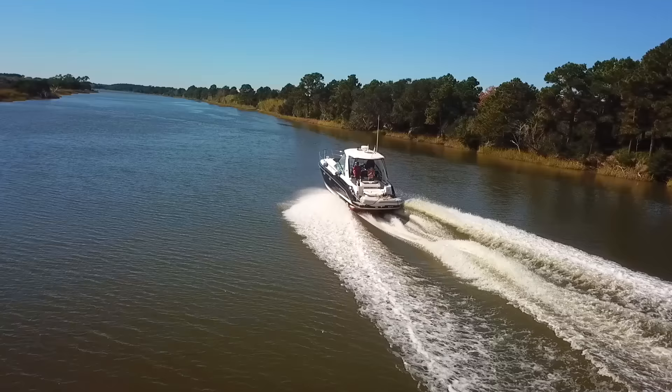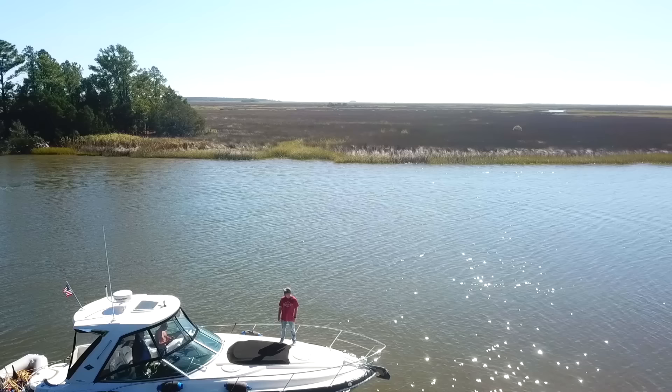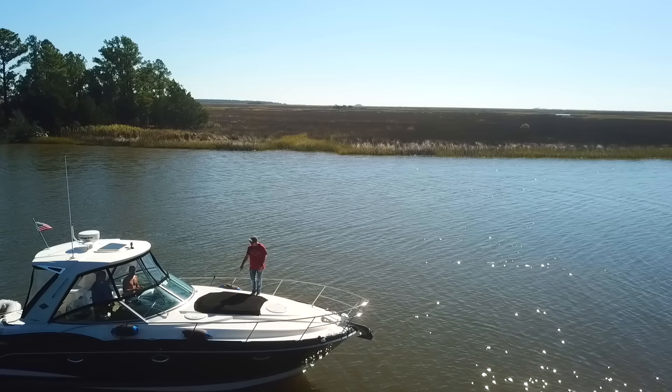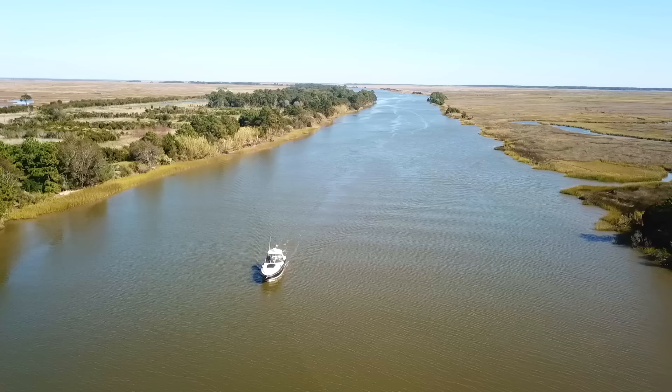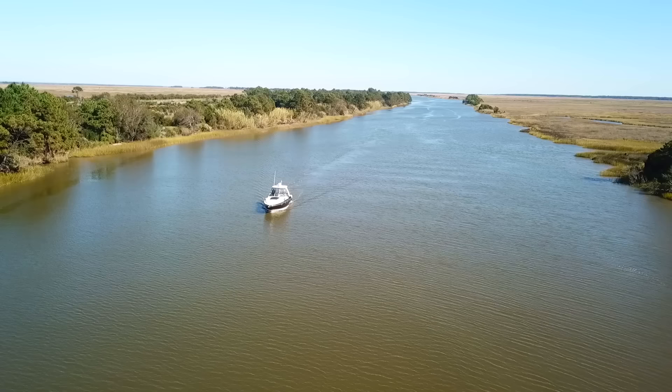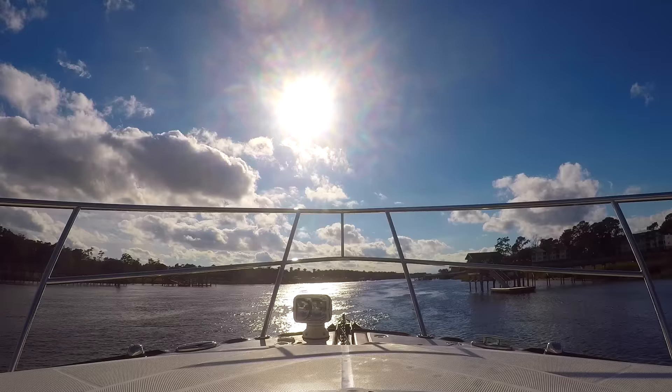Traveling down the coast, it almost felt like the Serengeti — it just got so natural, no more houses. Just a really cool landscape where you couldn't see any humans for miles and miles. Between North Carolina and South Carolina, you had these long stretches of open landscape, and it was really neat to see. You could also go nice and fast at these points — we were going about 34 miles per hour, a nice cruising speed for this boat, making really good time. Then you'd hit city areas in patches.